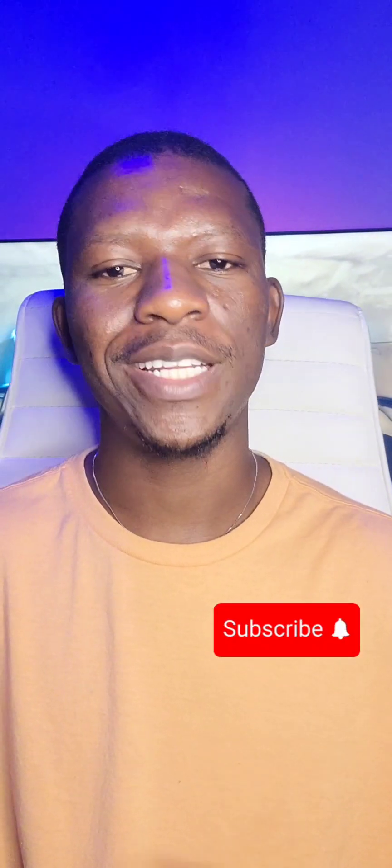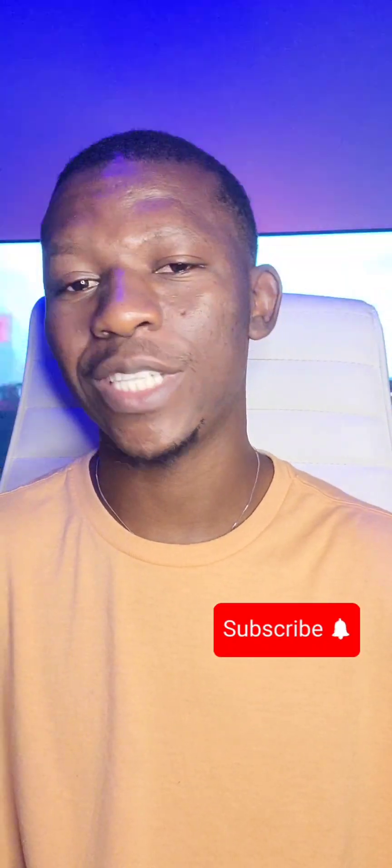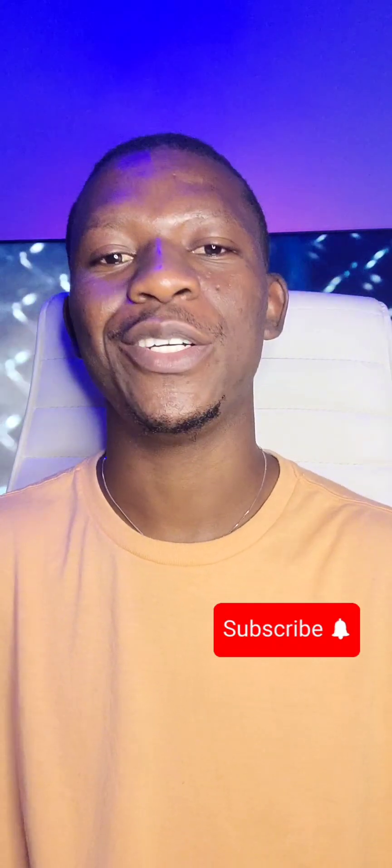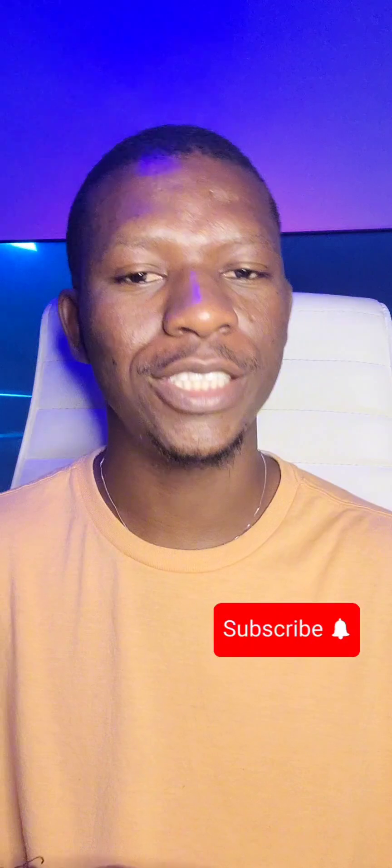Welcome to my YouTube channel. My name is Alawi Johnson. If this is your first time on my channel, please subscribe, and also make sure you like and share the video.